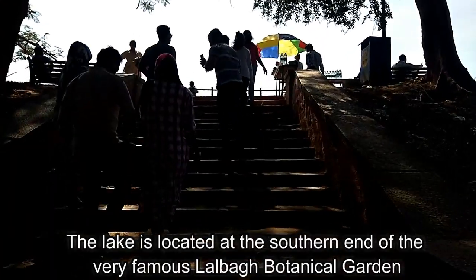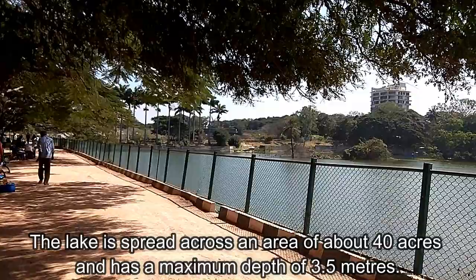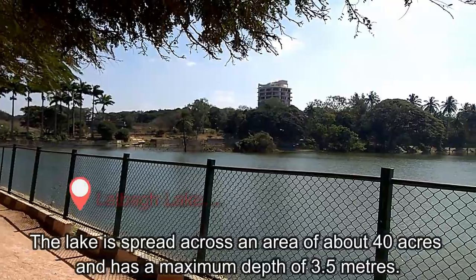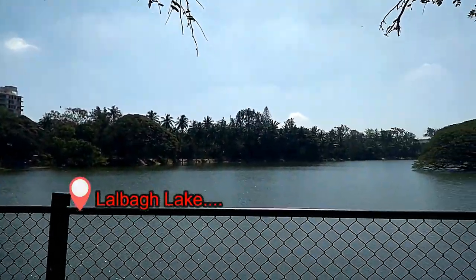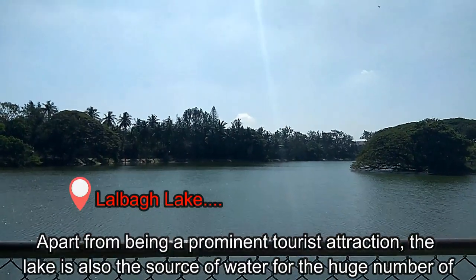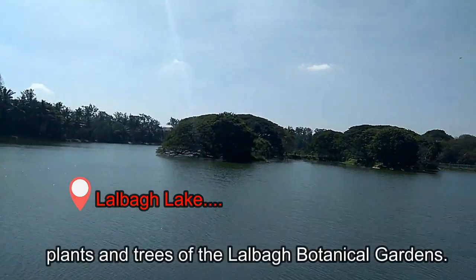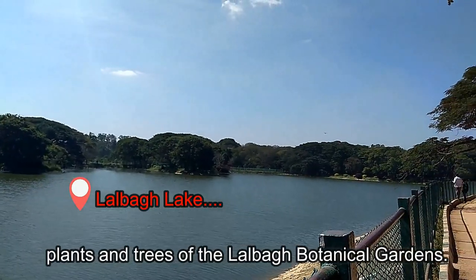The lake is located at the southern end of the garden. It is spread across an area of about 40 acres and has a maximum depth of 3.5 meters. Apart from being a prominent tourist attraction, the lake is also the source of water for the huge number of plants and trees of the Lalbagh Botanical Gardens.